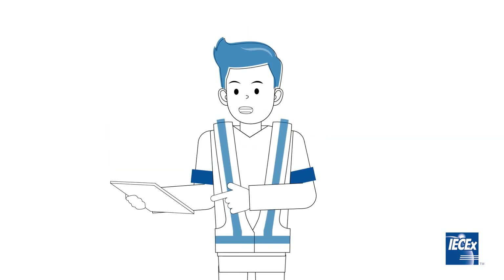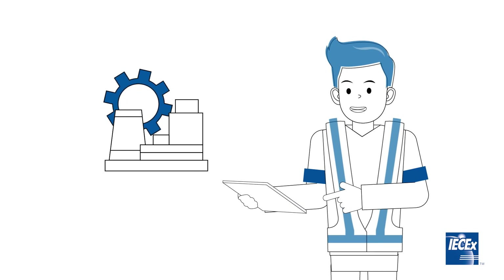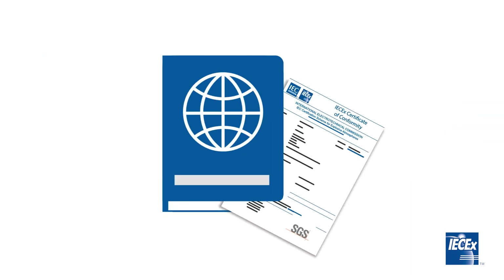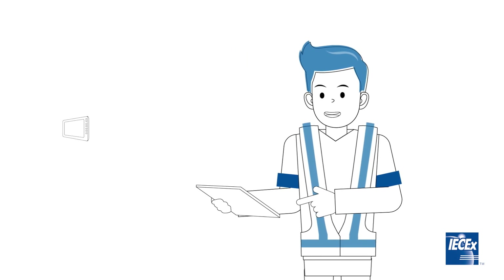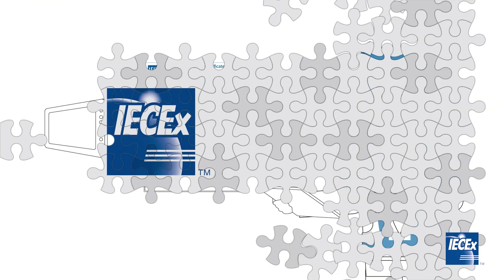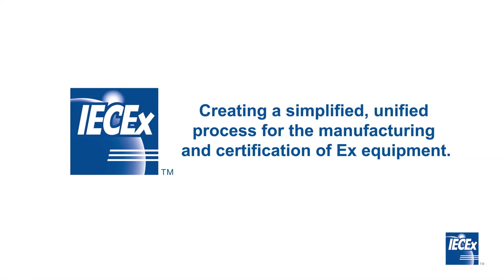The IEC-EX Conformity Assessment provides a cost-effective solution to manufacturers and the end user. Manufacturers can sell their products into the global community without additional testing, providing the product with a passport for entry into the global market. End users can purchase EX equipment with the assurance that the equipment to be used in hazardous areas is safe by holding a valid IEC-EX Certificate of Conformity. This is why the adoption of a single international governing body is so critical in creating a simplified, unified process for the manufacturing and certification of EX equipment.